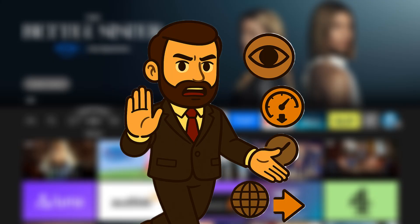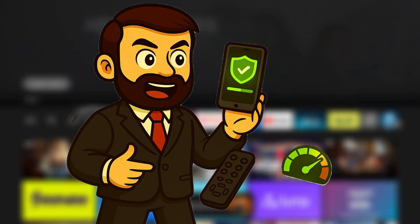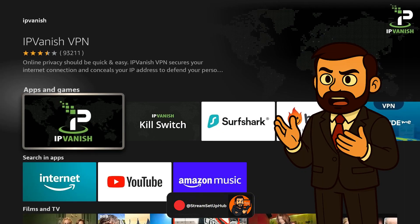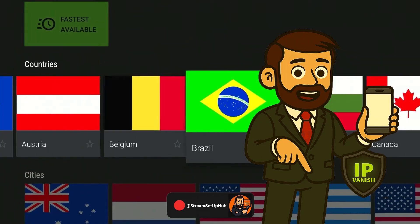In 2025, Internet service providers continue to monitor online activity, throttle streaming speeds, and restrict access to certain content. To avoid these limitations, I rely on IPVanish, a trusted VPN that encrypts your connection, reduces buffering, and unlocks access to a wider range of apps. It pairs especially well with Unlinked for smooth, uninterrupted streaming. You can install IPVanish directly from the FireStick app store. I recommend setting it up on your phone first, then logging in on your FireStick device.